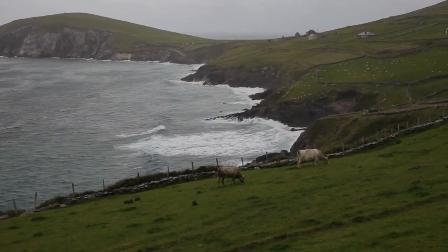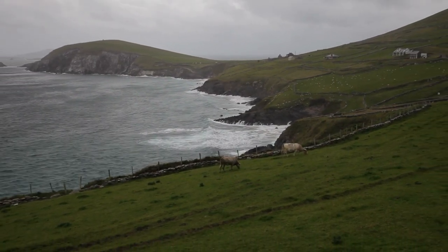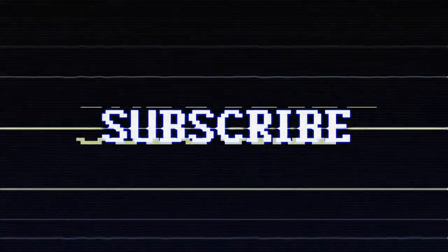And those were the League of Ireland Premier Division grounds. My favourite of the lot would have to be — yeah, Tallaght Stadium was pretty good, wasn't it? If you're new, please consider subscribing, and as always, have a good one.